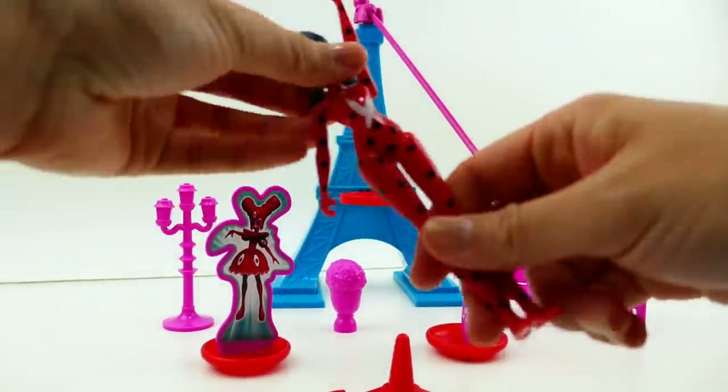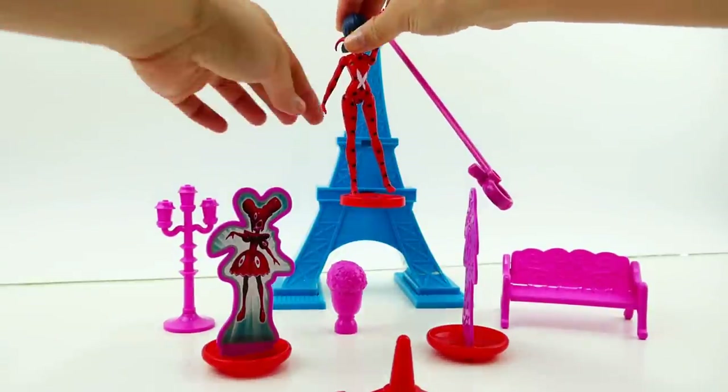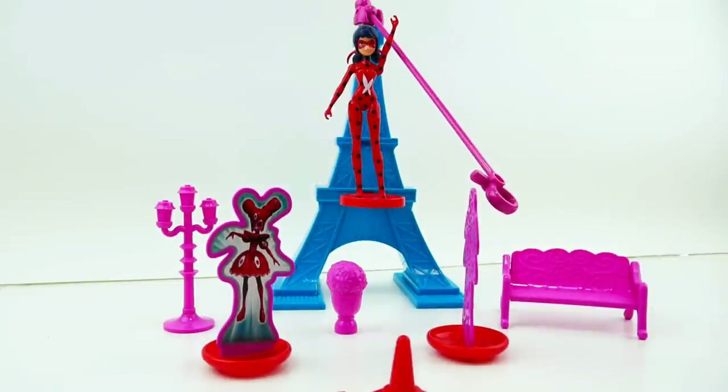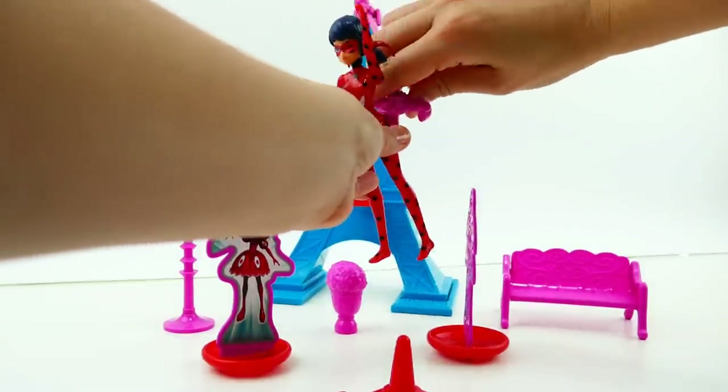Let's try this out. There's a little stand where Ladybug can be displayed right in the middle of the tower. She can stand up there and be displayed, but she can't really do anything from that position. When you want to actually play with the set, you clip her on.